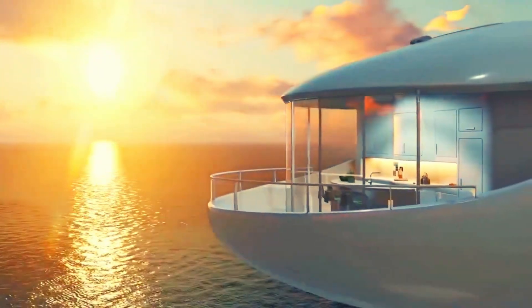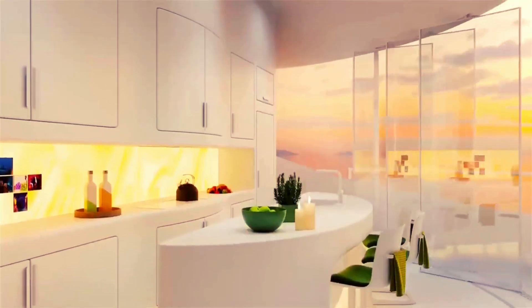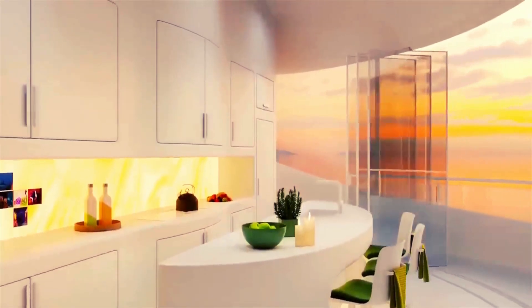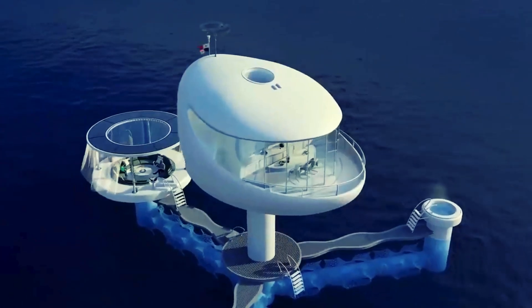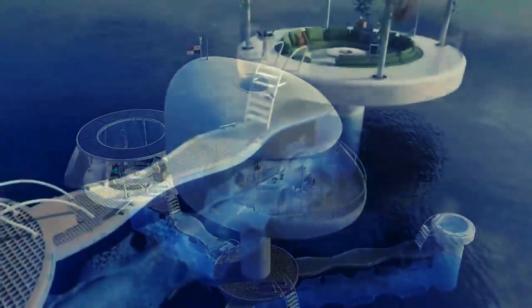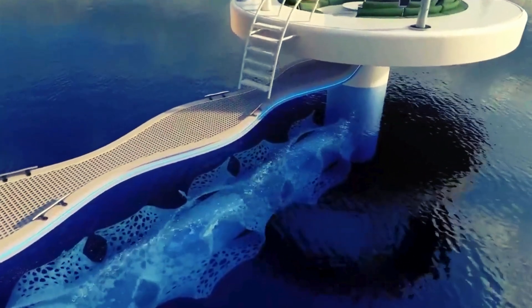As our cities grow and environmental concerns increase, Seapods offer a new way to live — whether it's to combat overpopulation or to reduce your carbon footprint. These floating pod homes can be clustered together to create floating communities, offering a solution for future city planning as sea levels continue to rise.